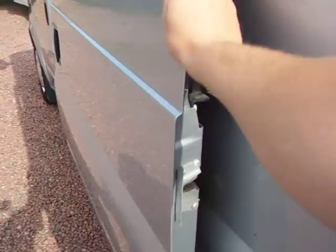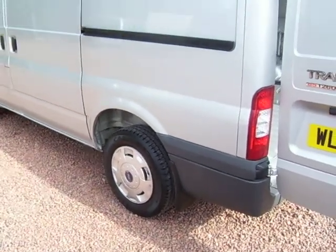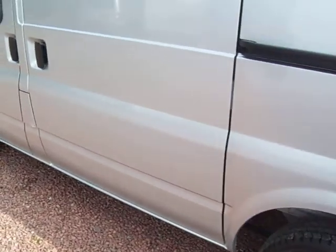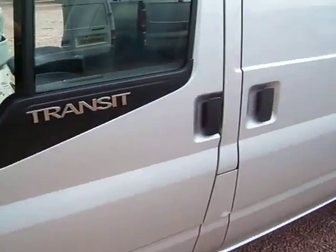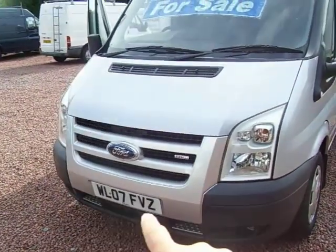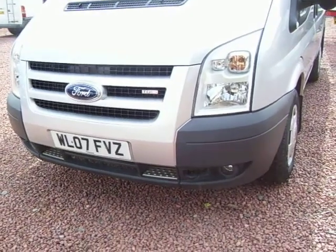I'll just show you down this side here. Exterior-wise, the LX comes with metallic paint as you can see. LX wool trims there. It comes with the colour-coded front grille, and the colour-coded big centre section there — that's normally just black. It also comes with spotlights under the bumper down there.